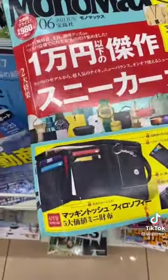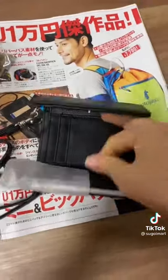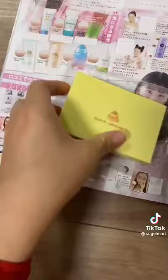This magazine features a wallet. It's made of leather and comes with a leather strap as an option. It looks like it can carry all your cards, cash, and coins.